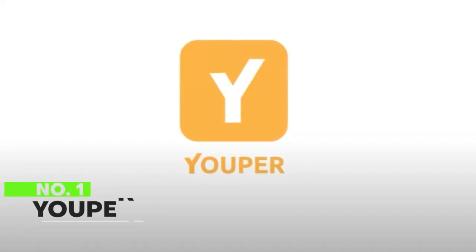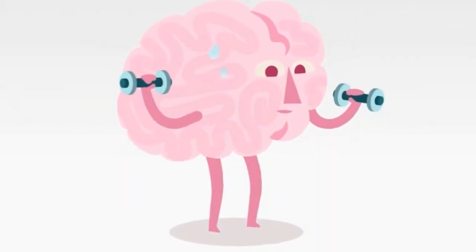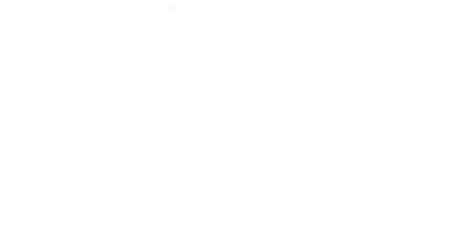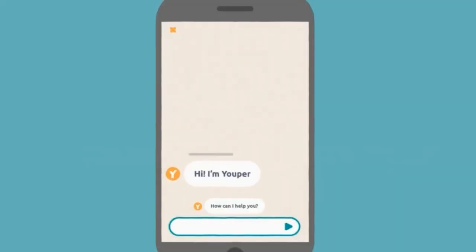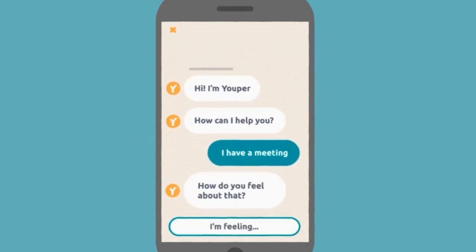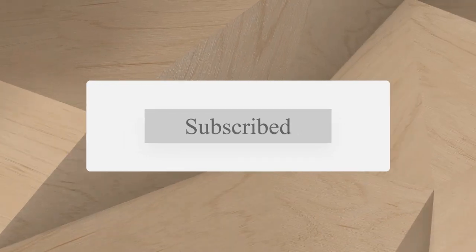Number 1: Youper. Youper is an AI-powered emotional health assistant software that can be downloaded on both iOS and Android devices. Because it allows for brief talks, this app can assist users in taking charge of their emotional well-being. Users can receive tailored meditation guidance from Youper. With the aid of Youper, users can better understand themselves and keep tabs on their moods. Youper customizes a variety of methods using AI. Which application is your favorite? Tell us in the comments and subscribe to our YouTube channel. Thanks for watching.